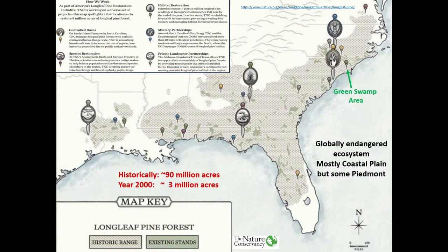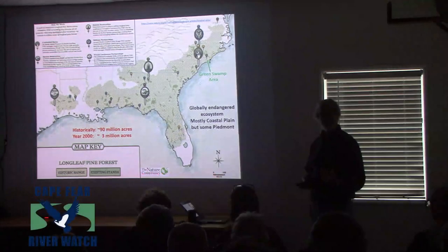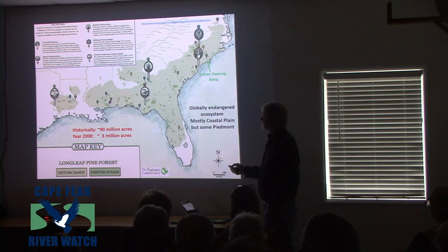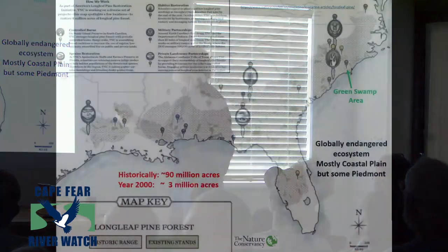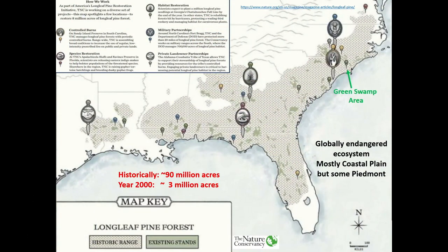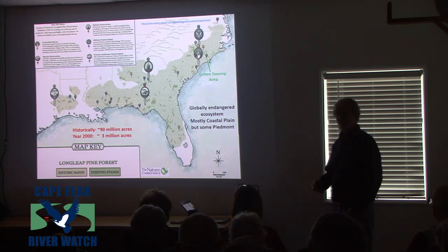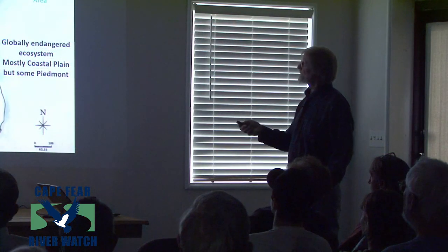The first thing I always like to do is have a map — geologists love maps, and maps are really a critical element to show change over time. This map shows the dotted area as all the historical distribution of longleaf pine, and then the little greenish areas are what's left today. From the time colonists arrived with 90 million acres of longleaf pine, by 2000 we were down to about 3 million acres. It's a globally endangered ecosystem. We're going to focus in on this area right here — what's called the Green Swamp.